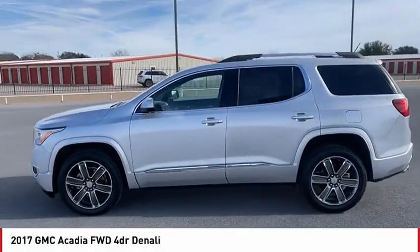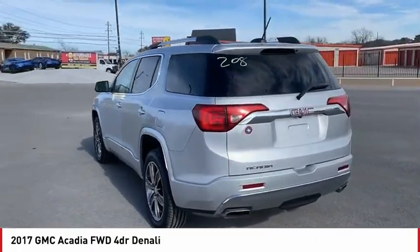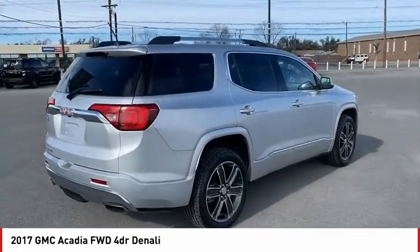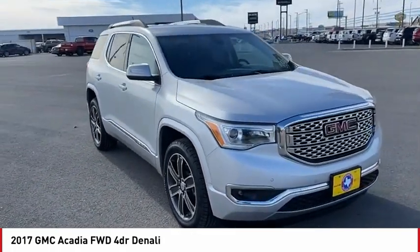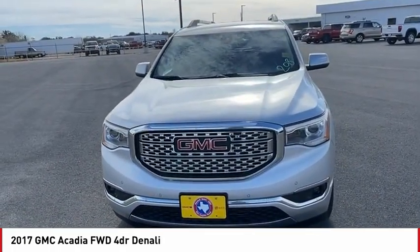Stop by and take a look at the 2017 Acadia. The GMC Acadia has great capability coupled with exceptional safety, offering better highway fuel economy than any other eight-passenger SUV, advanced technology, and thoughtful ergonomics. The Acadia is a premium utility that rejects compromise.